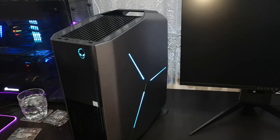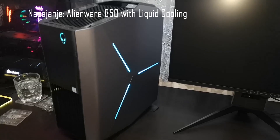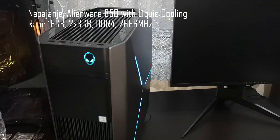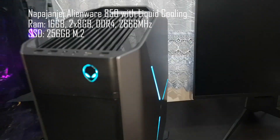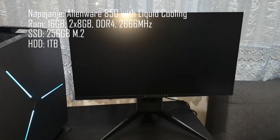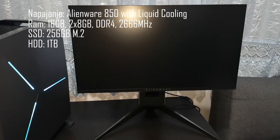What are you doing? The power supply is 850W, of course. It's 16GB RAM, 2x8 sticks, 2666MHz, 256GB M.2 — of course for Windows and everything else — and 1TB hard drive for clips. It's a lot of space. Let's see — it's RAM.